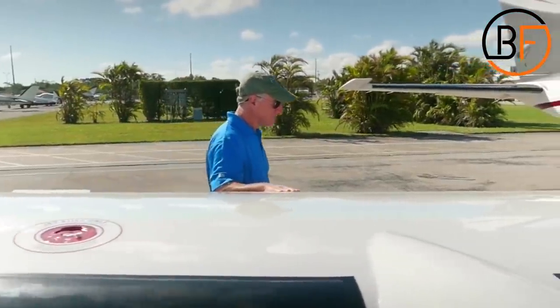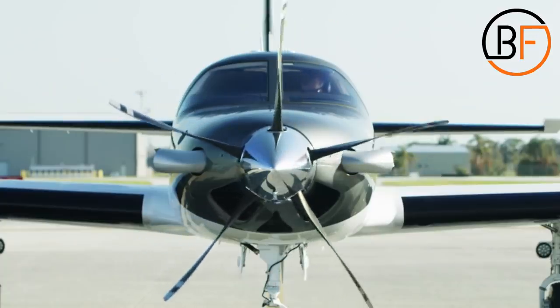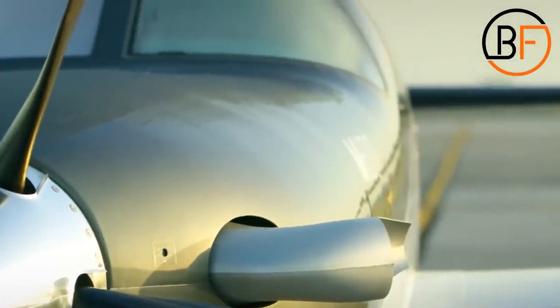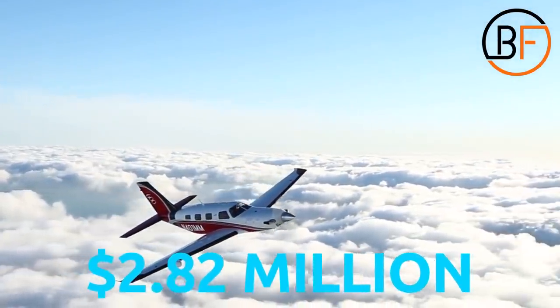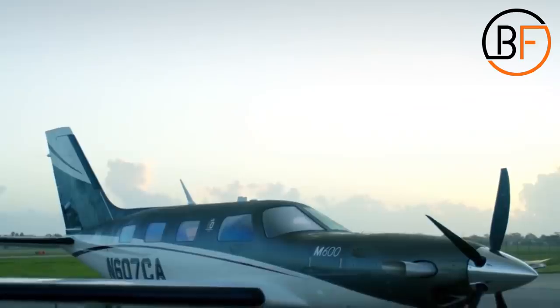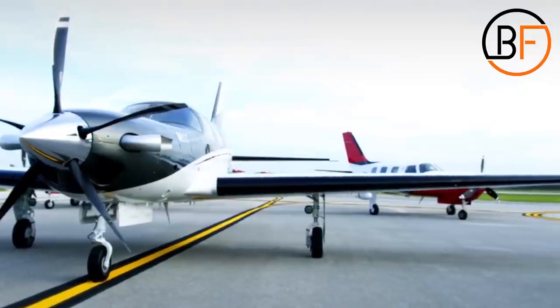The reason to own a plane is not just opulence or showing others how much money you have. For Lance, it was about having the freedom to live life on his own terms. Of course, this type of freedom doesn't come cheap, since the Piper M600 will set you back a hefty $2.82 million. Some might think that this is a rather expensive plane, but once you see what's inside, you might actually change your mind.